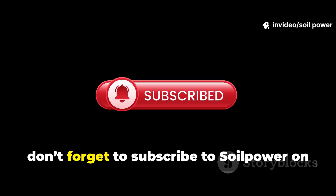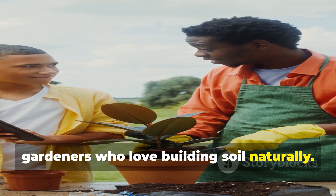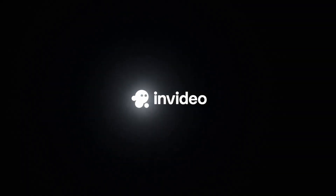If you found this useful, don't forget to subscribe to Soil Power on YouTube and share this with other gardeners who love building soil naturally. Let's bring dead dirt back to life together.